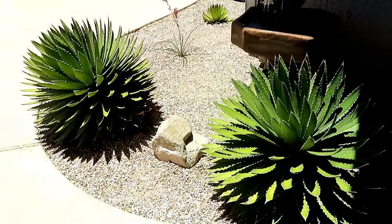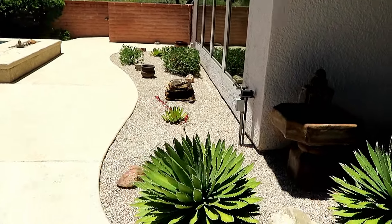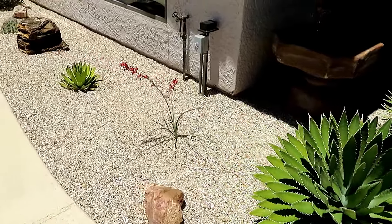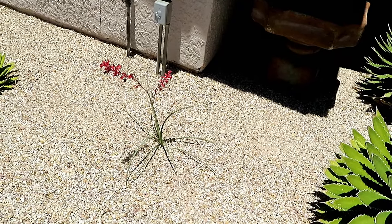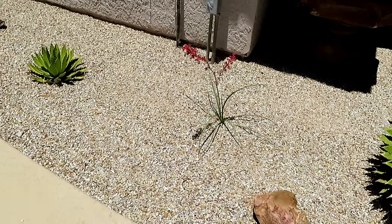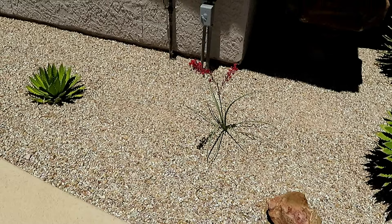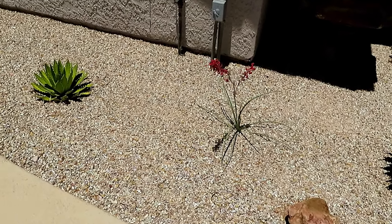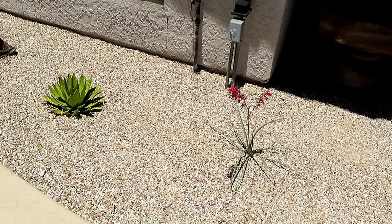A nice little rock right here, and then the whole thing goes down that way. Another rock here, and this little plant — beautiful little plant — was a gift, so we planted it here when we redid this. The gravel on the ground is really light colored, it's called Apache Gold, and it's the lightest rock that we have at Green Valley Decorative Rock. I wanted something to contrast the other flower beds so we went with Apache Gold.